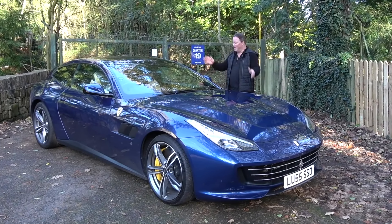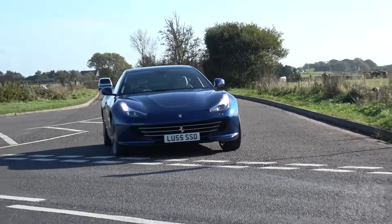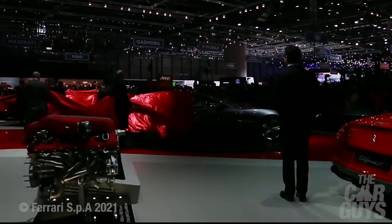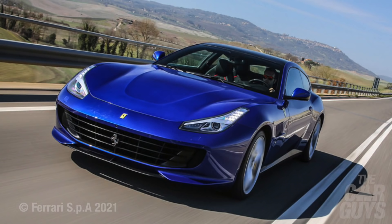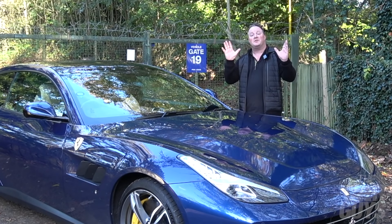Here we are at last — the Ferrari GTC4 Lusso. I've come here just outside of Alton Towers — you may even be able to hear the screams — to talk about this incredible four-seater Ferrari. I'm going to take you through everything I love about this car, we're going to go for a vigorous road test, and then I'm going to decide whether I need one in the garage.